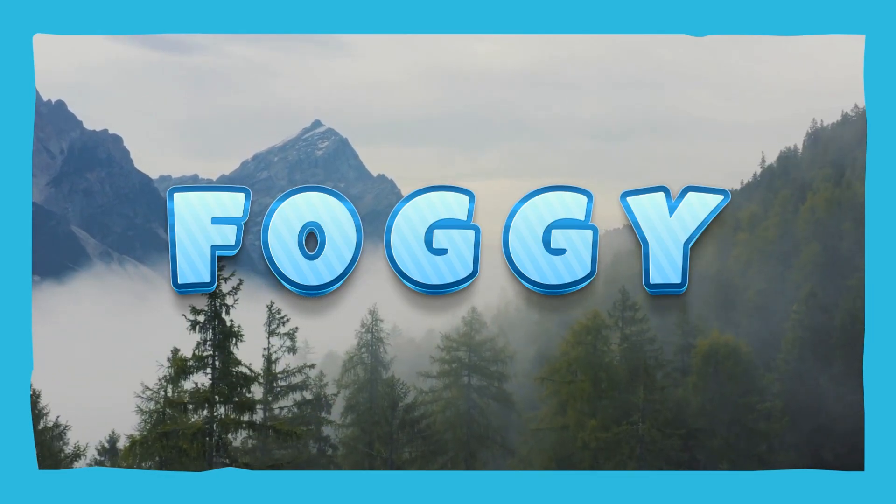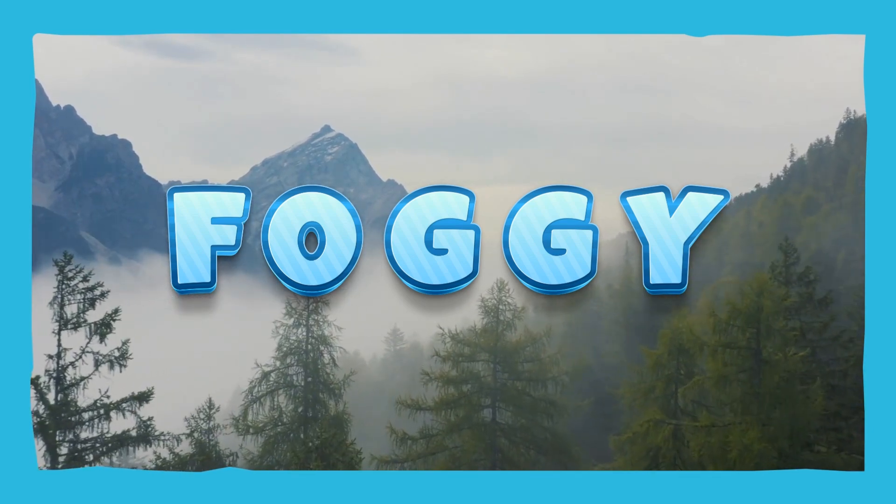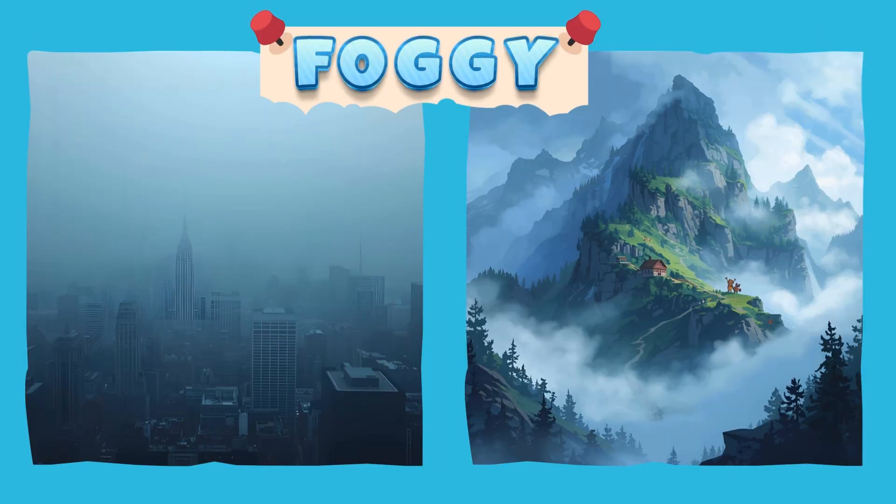Foggy! It's hard to see outside because clouds are near the ground. It gets very cold and it's best to stay inside the house. Foggy! Hooray!